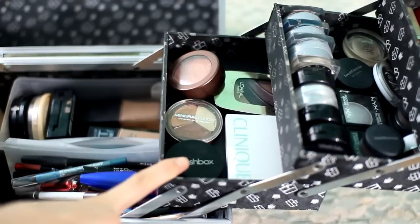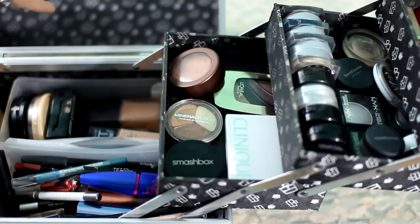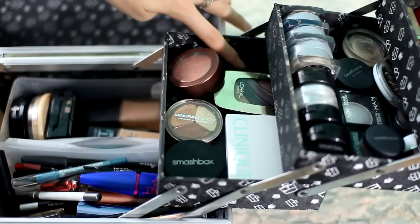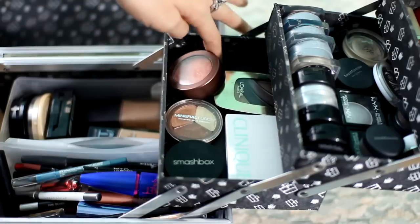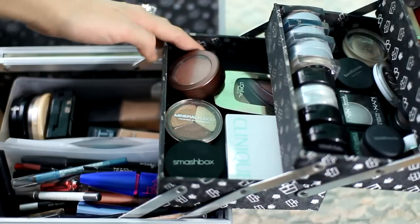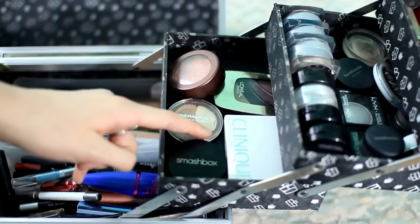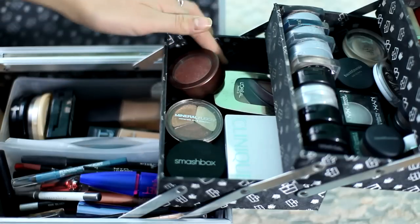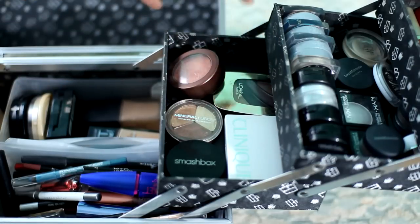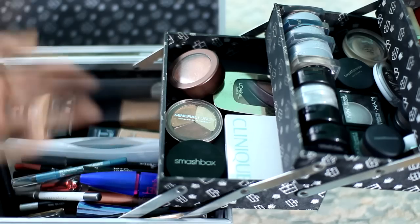Moving on to the next drawer, which is a random assortment of stuff — palettes, quads, a blush. We have a little palette of concealers in various shades just in case I do somebody else's makeup, then a little Clinique palette, a Smashbox quad, a Mineral Fusion quad, a Mineral Fusion blush, and a little L'Oreal quad.